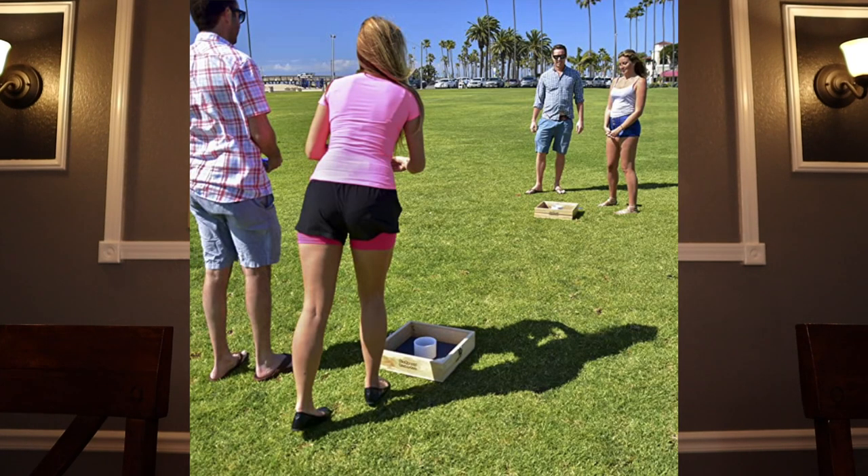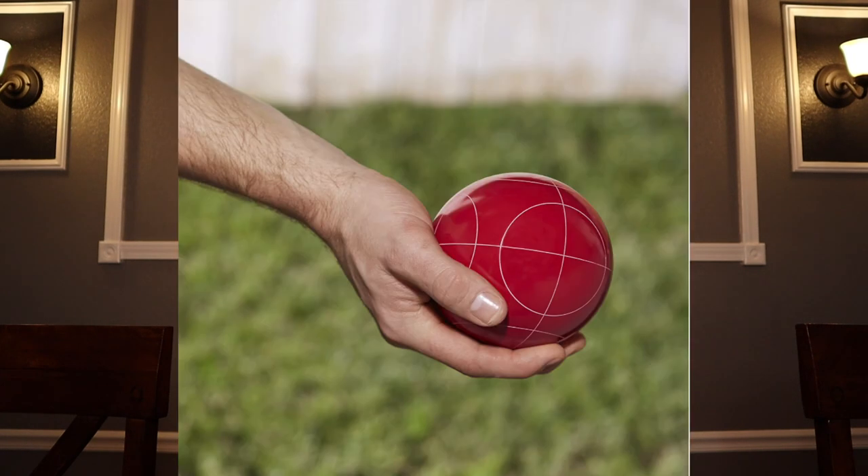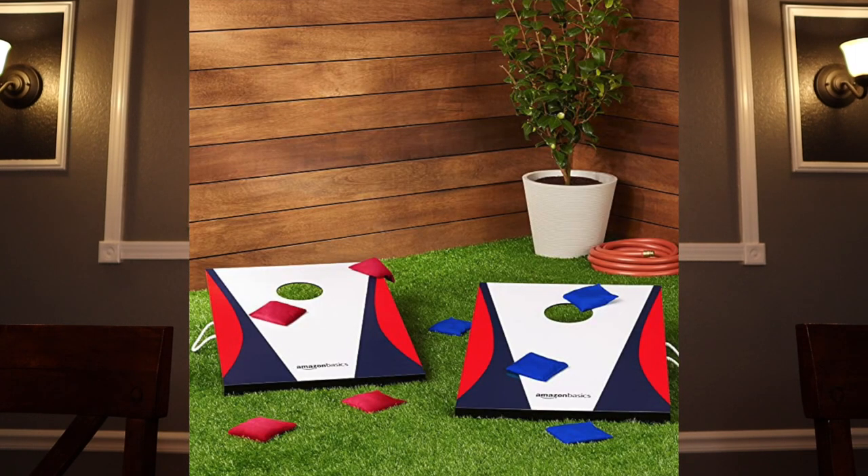Engaging your guests in some outdoor activities may be a fun thing to do during this time. Hopefully your weather is nice. You can play games such as washers, bocce ball, badminton, or cornhole outside.